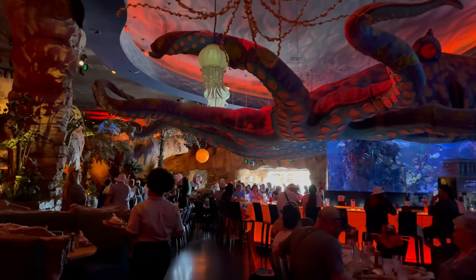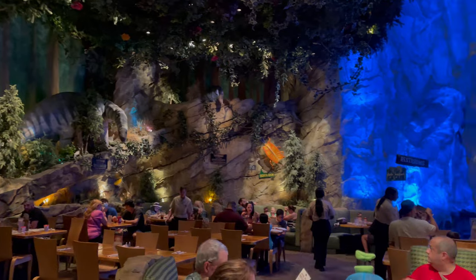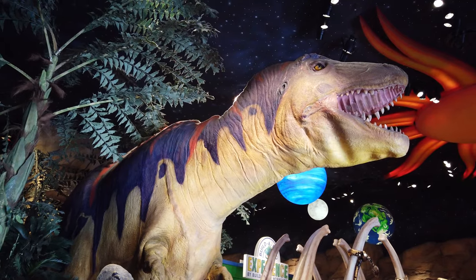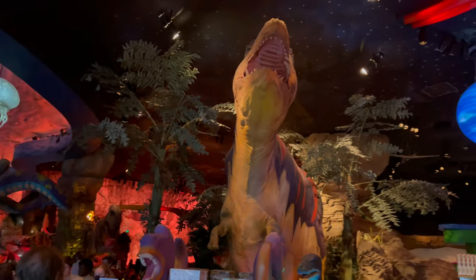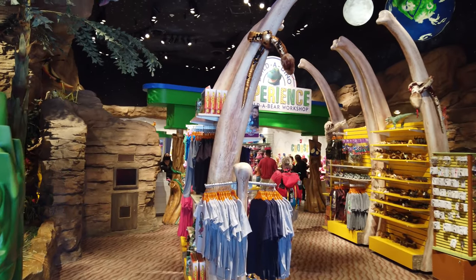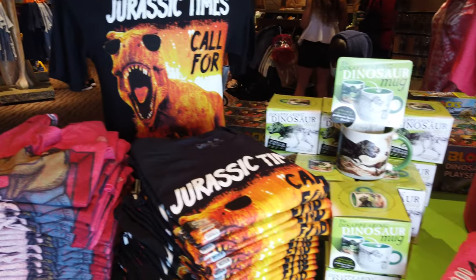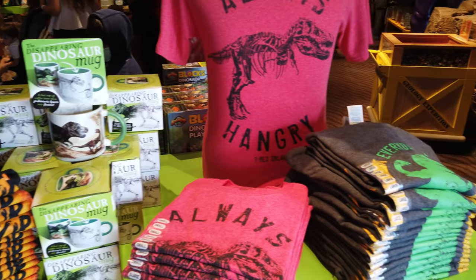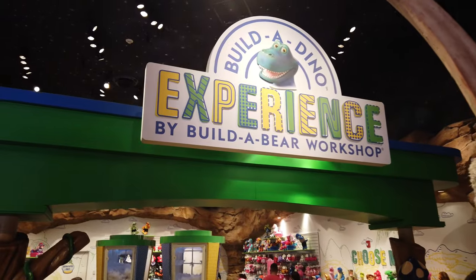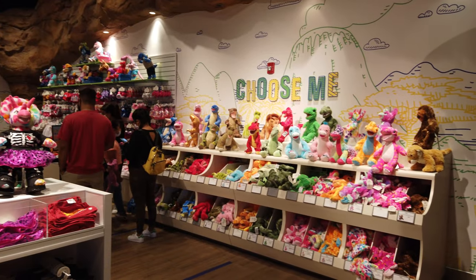One of the best things about this restaurant is the theming that runs through the entire length of the restaurant. From the moment you step inside, you're greeted by a giant dinosaur hovering over the hostess stand and throughout the gift shop area in the front. The gift shop is filled with everything a dinosaur enthusiast could ever want, from T-shirts to toys and dino-themed souvenirs. There's even a Build-A-Dino by Build-A-Bear where you can make your own prehistoric friend and bring them home.